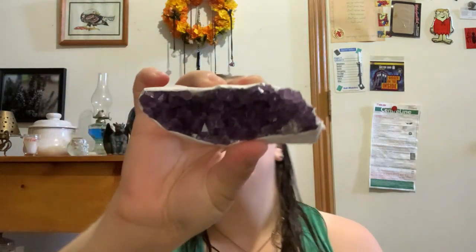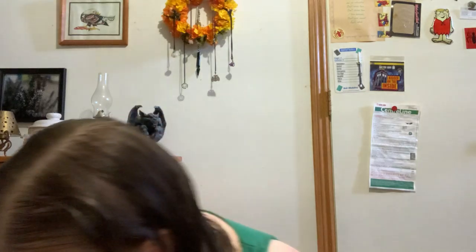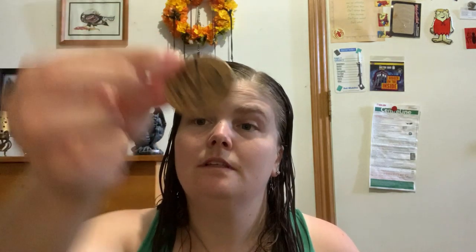A nice amethyst cluster. And one Seal of Jupiter talisman — it's really cool.